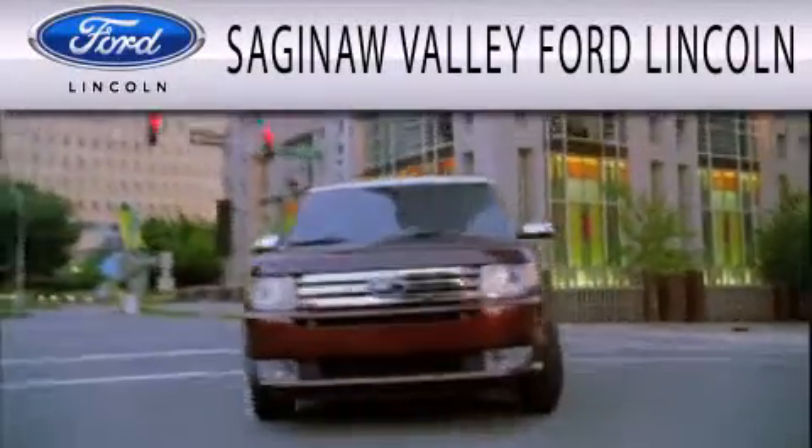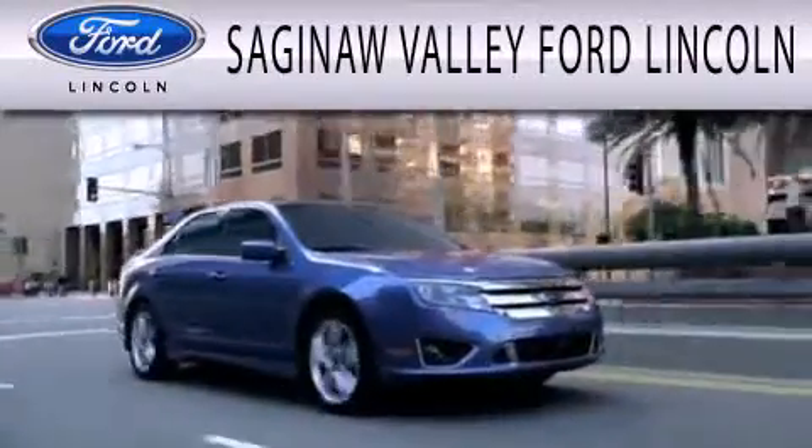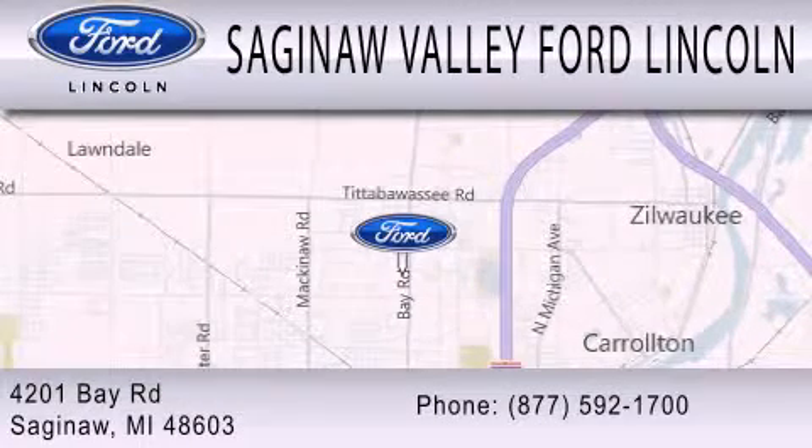Saginaw Valley Ford Lincoln is dedicated to doing everything possible to ensure that the experience you have selecting your next vehicle is as pleasant. We're located at 4201 Bay Road in Saginaw.